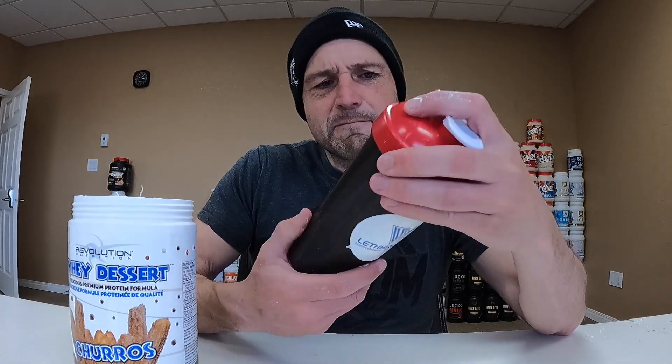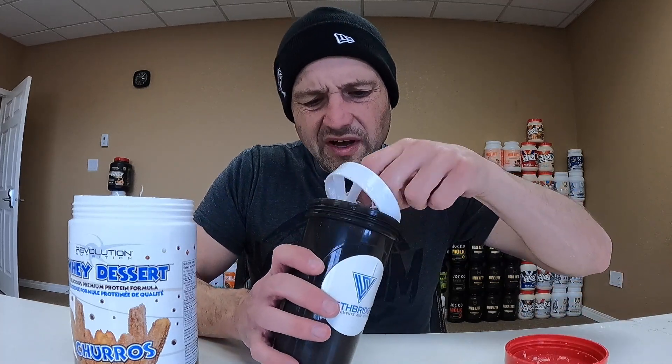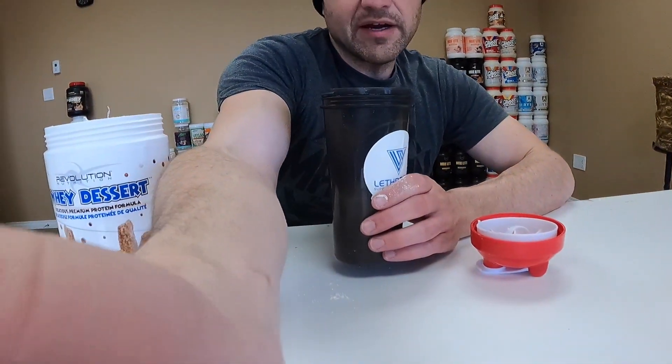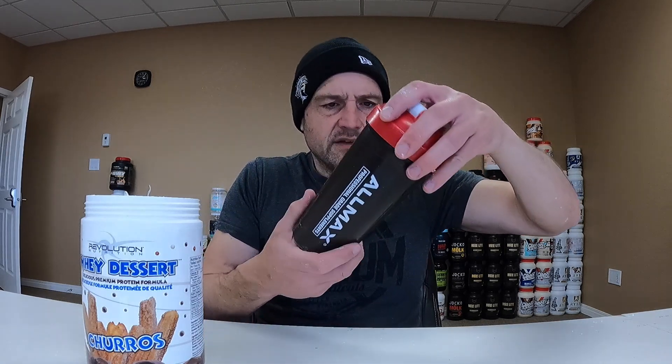I'm gonna guess the flavor pearls don't dissolve. It didn't dissolve very well and it smells like protein really bad. I can see the flavor pearls floating in there — I've got some floaties. I only shook it for about two seconds because I want to see how well the protein mixes without much effort. This one didn't mix very well at all. I'll give it a five out of ten on solubility.